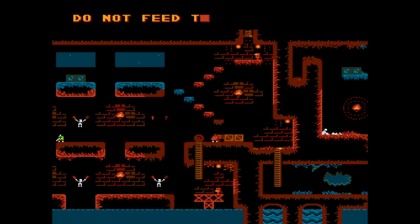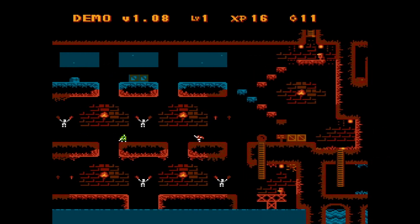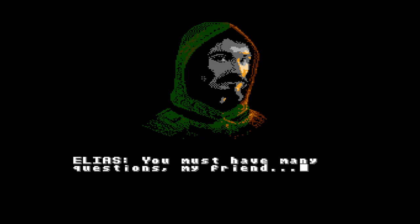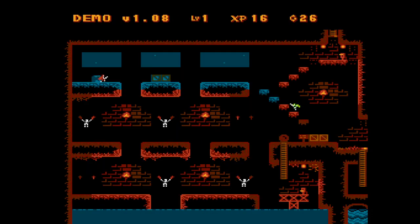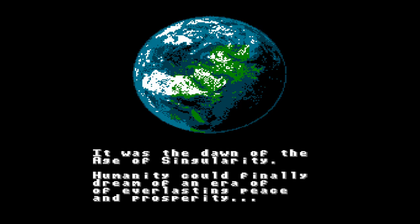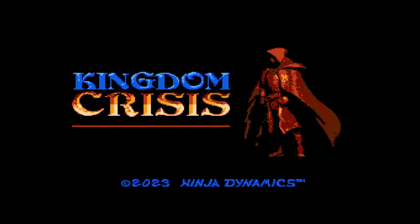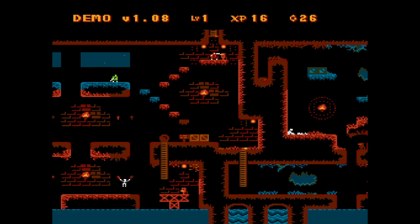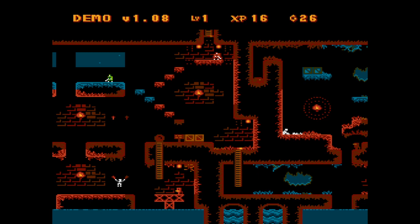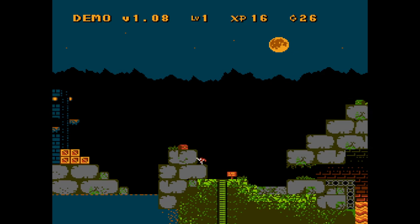Imagine waking up in a dungeon, armed with nothing but your wits, a sword, and the ability to jump. Your mission? Find Sophie. You'll need to navigate through various levels, facing dangerous enemies, uncovering secrets, and gathering power-ups. Can you survive the post-apocalyptic world and save the day? So Ninja Dynamics is going to unleash their latest creation, Kingdom Crisis, onto the NES. At first glance, the graphics here may seem small and underwhelming. The sprites are really tiny, and when played on a handheld device, get ready for some eye strain.